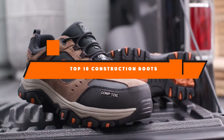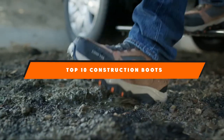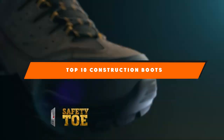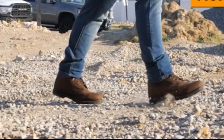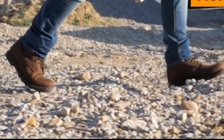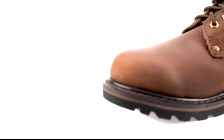Hello guys! In today's video, we're going to present to you the top 10 best construction boots available on the market today. We made this list based on our personal preference and sorted it based on their features, prices, quality, durability, and reputation of the manufacturers. Check out the description to find out their prices and more information — we've included the links in the description below.